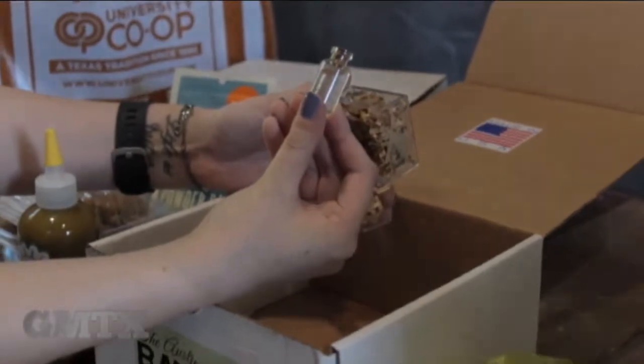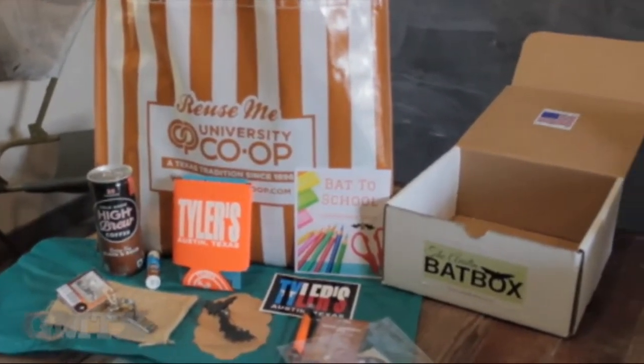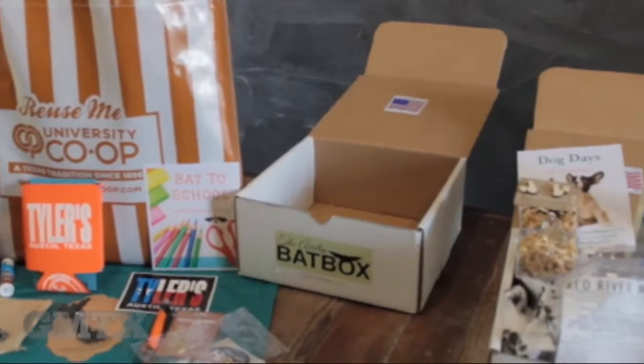I thought it was going to be making a box for homesick people. We do have a lot of UT graduates who moved away for their careers and families after they graduated and miss Austin, so they subscribe. And we also have a lot of subscribers who have never even been here.